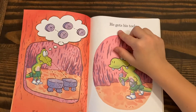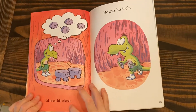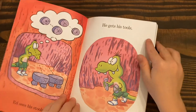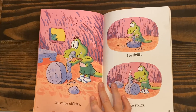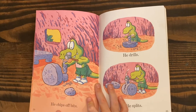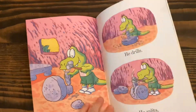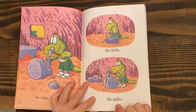Other side has words too. Ed sees his stools, he gets his tools, he chisels, he chips off bits, he drills, he splits.